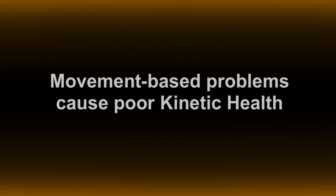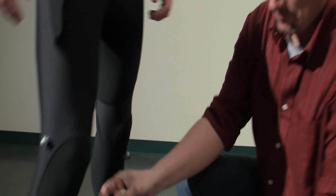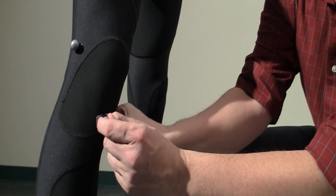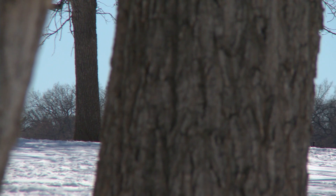Movement-based problems cause poor kinetic health. As you look more into the research and the details of what's actually causing pain, it's really a combination of how the joints are working. The solution to poor joint function — such as arthritis, pain, and ligament damage, or even after surgery — is really the restoration of movement. Restoring movement is restoring the mobility of your joints.